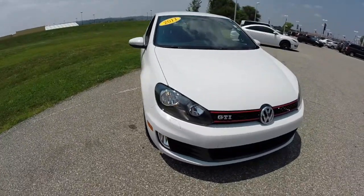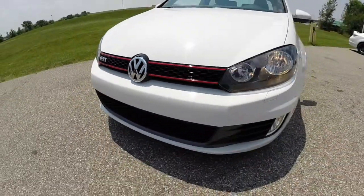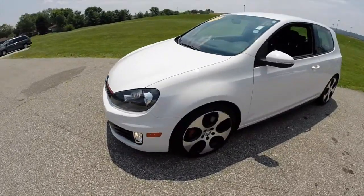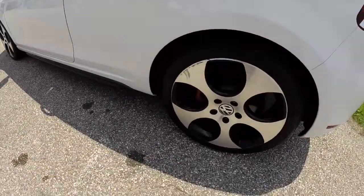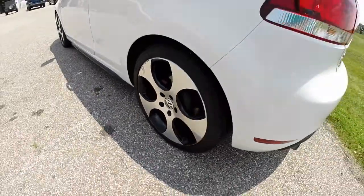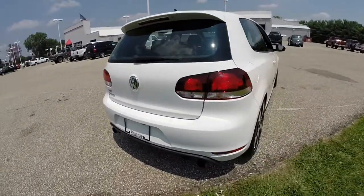Hello everyone. Today we're going to take a quick walk around look at this 2011 Volkswagen GTI. This GTI is painted in candy white. It has the Interlagos cloth seat trim, highlighted by these GTI-specific 18-inch wheels. It is powered by a 2-liter turbocharged 4-cylinder engine with a 6-speed DSG gearbox.